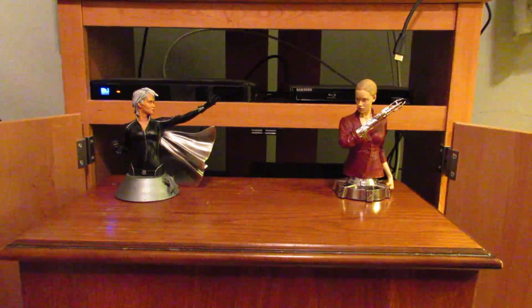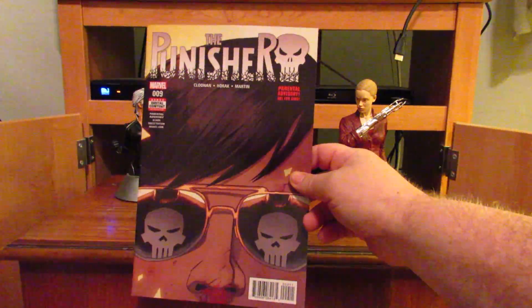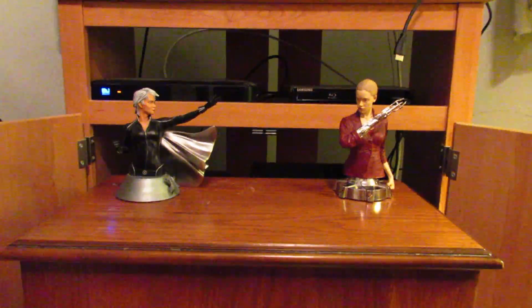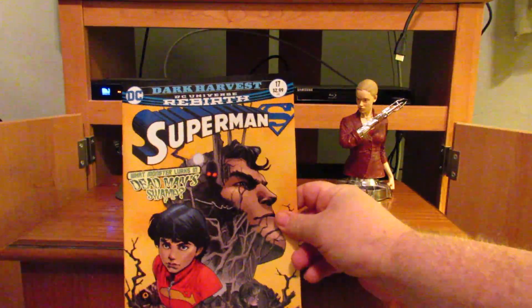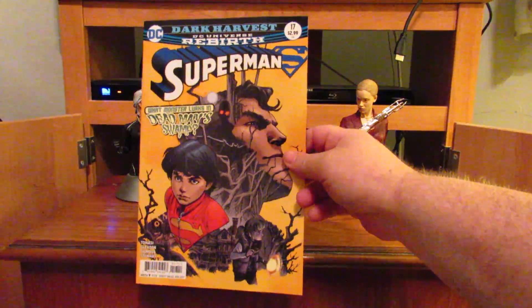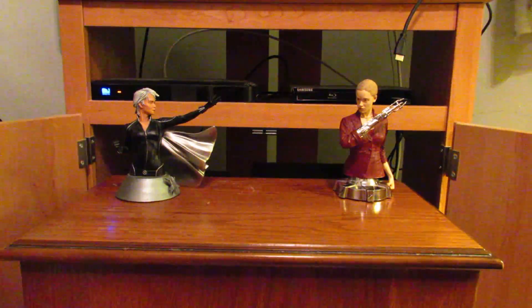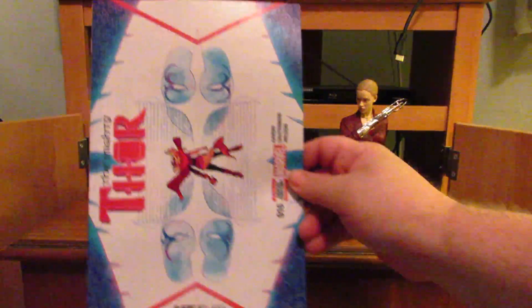Back to Marvel with the Punisher number 9. DC with Superman number 17, part of the Dark Harvest storyline. Now it's the Mighty Thor number 16.